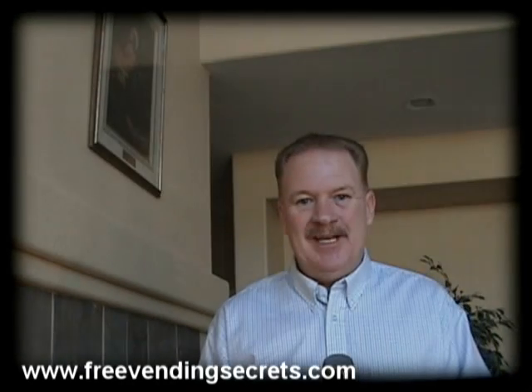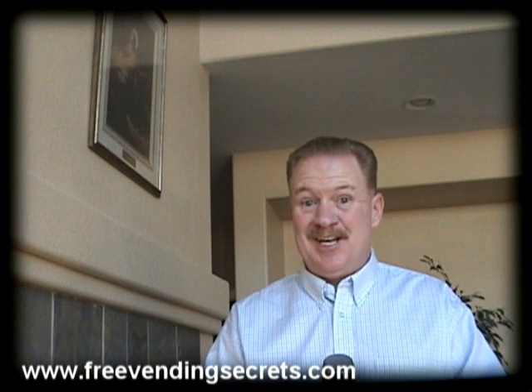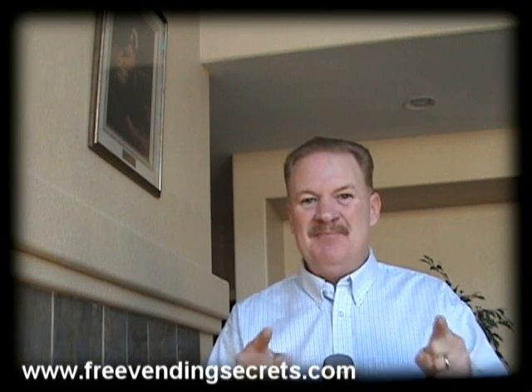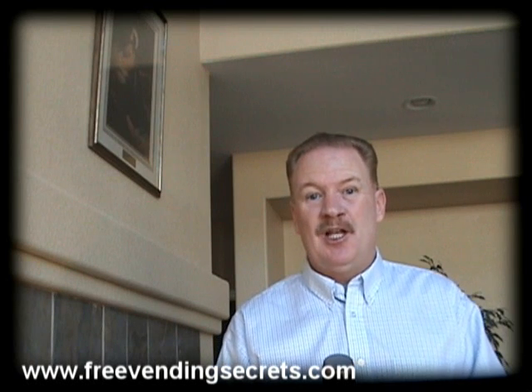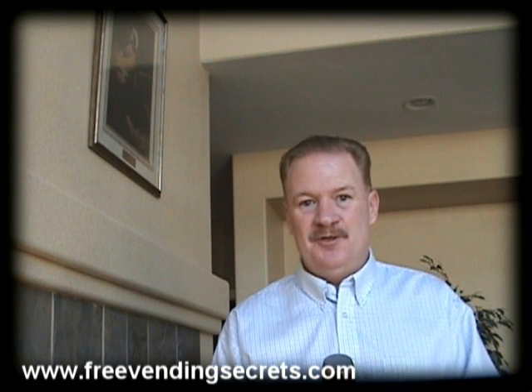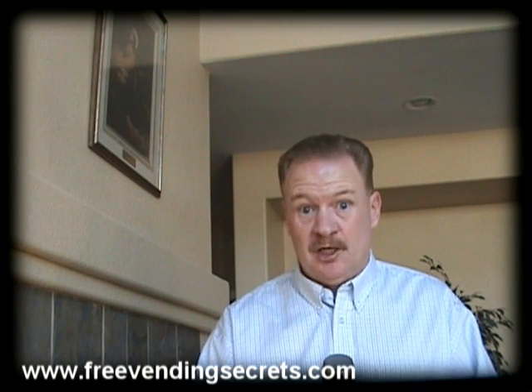Hey, this is Rick with another great tip for today. You want to know the insider secrets to get your vending business up and running and become instantly profitable. It's true you can get a lot of great deals when it comes to used machines on eBay and through other local sources, but I'm here to tell you you can also get a lot of junk.